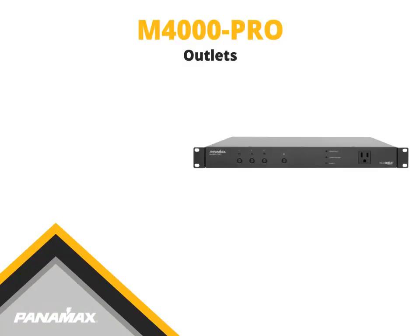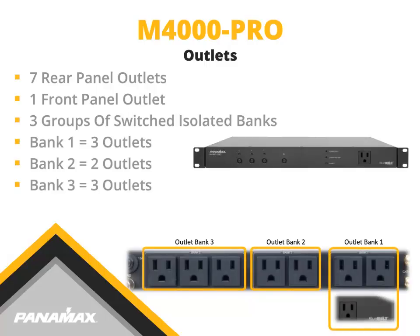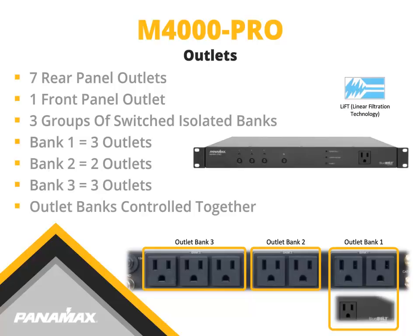The M4000 Pro offers seven rear panel outlets and one front panel outlet. The outlets are grouped into three switched isolated banks. Each isolated bank features linear filtration technology, and all outlets within a bank are controlled together.